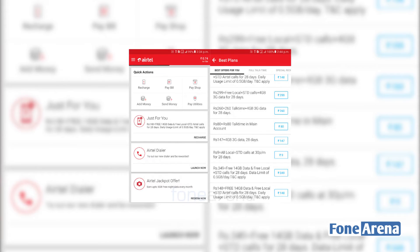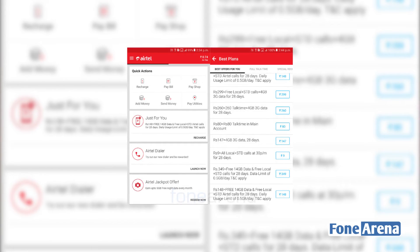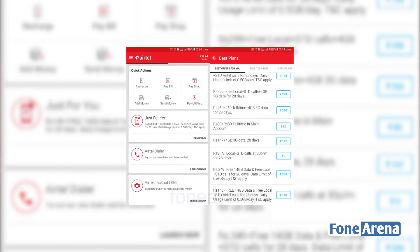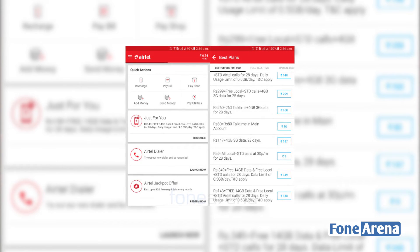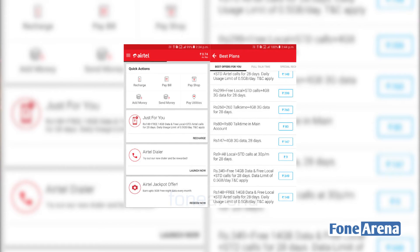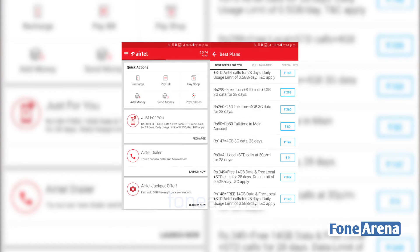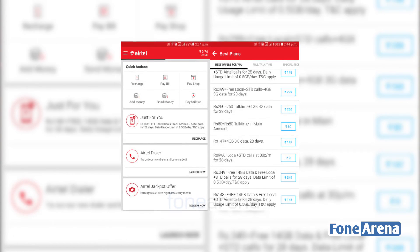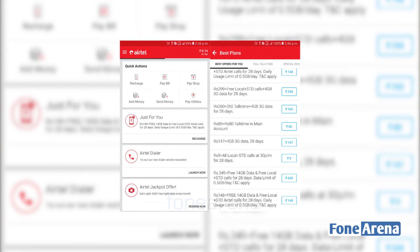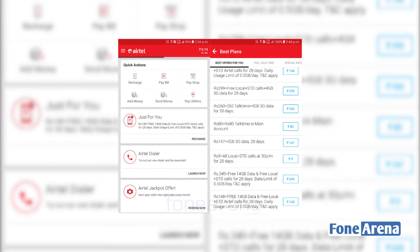The ₹284 pack includes a comprehensive package. In this package, you can make unlimited local and national calls across every network. You can also use 3GB of data daily with this pack.